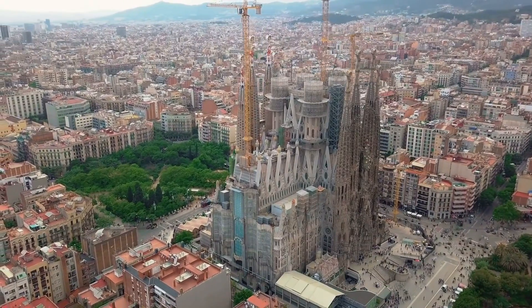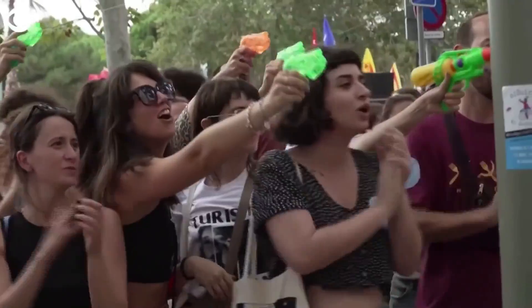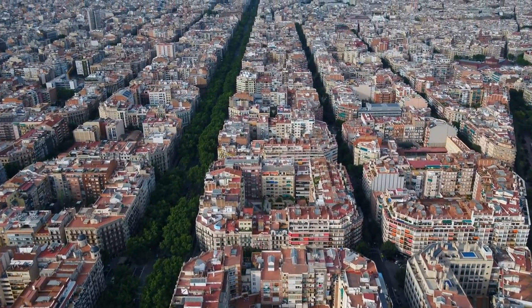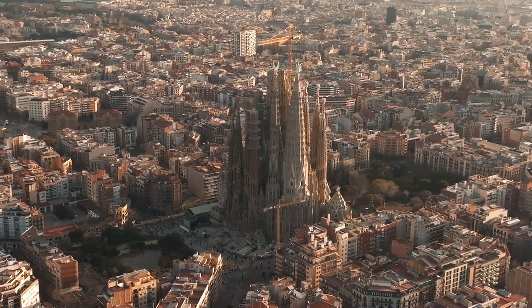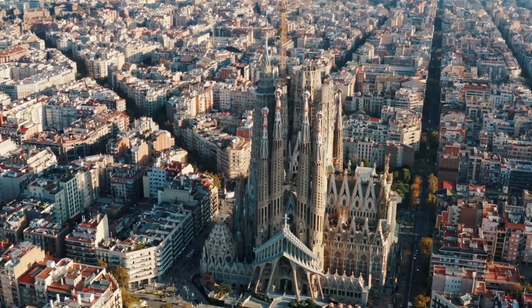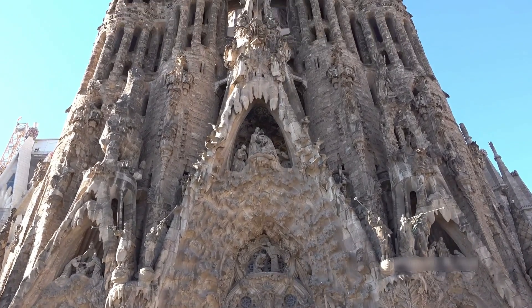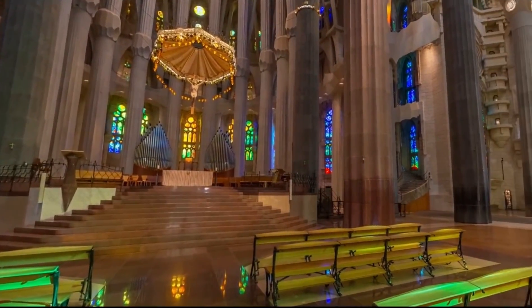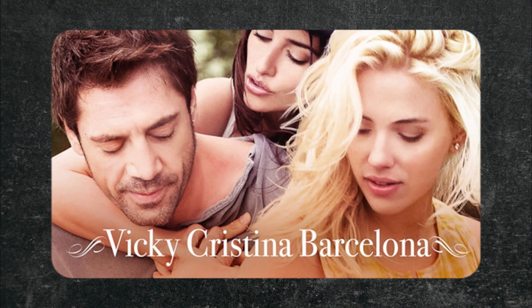The controversy surrounding Sagrada Familia hasn't died with time. After COVID restrictions were lifted, Barcelona saw a huge influx of tourists. This led locals to take their anger to the streets — a small group even attacked tourists with water guns. Mass tourism made city center apartments expensive and unavailable for locals, and the famous basilica is part of the reason why. But no matter what critics say, Sagrada's hype will always overcome the hate. It's a place that has inspired mystery and a longing for creativity, and it has been featured in films like The Da Vinci Code, Vicky Cristina Barcelona, and The Spanish Apartment.